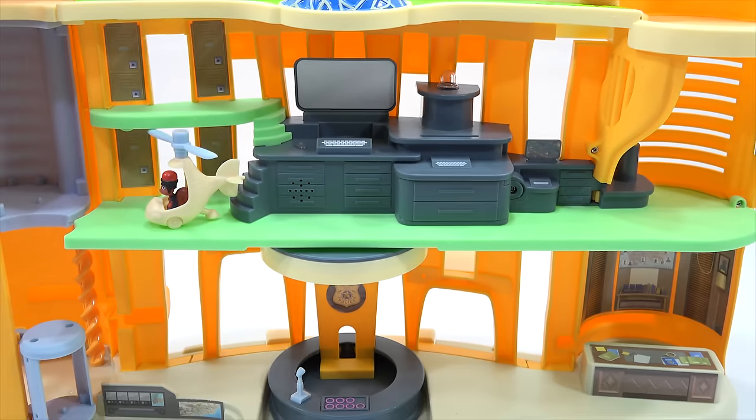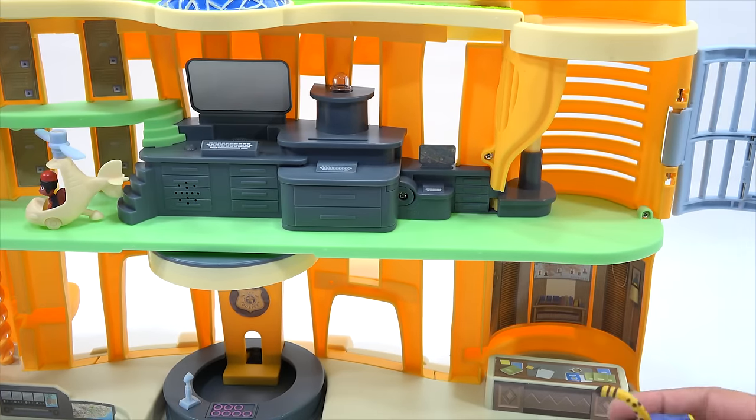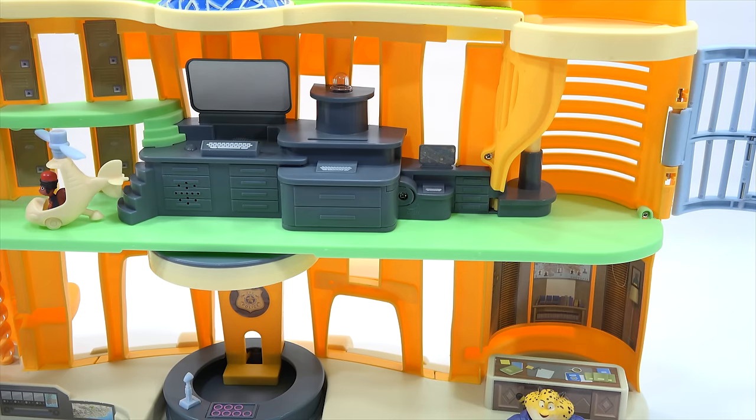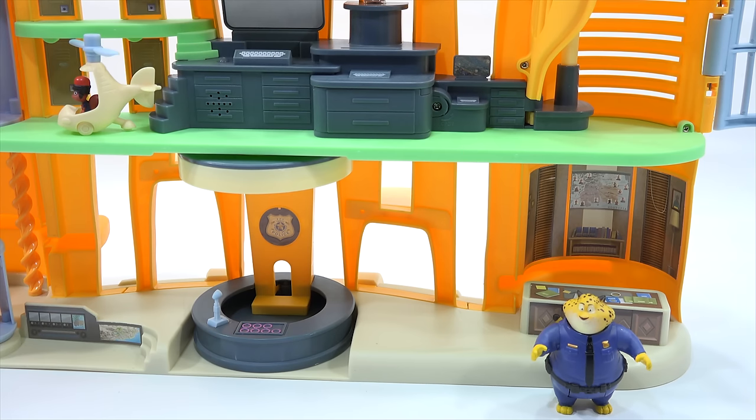Let's move down to the lower level. Down here it just looks like a nice little desk area. Clawhauser won't fit with his tail, but I bet you the other figures would fit. Judy would definitely work there, but we don't want to open them up because we want to give them away unopened. Let's check out the police car now.